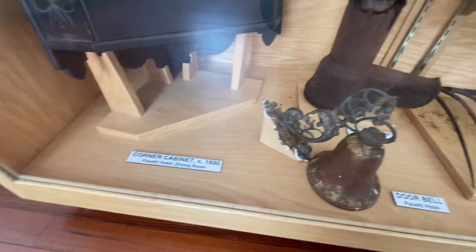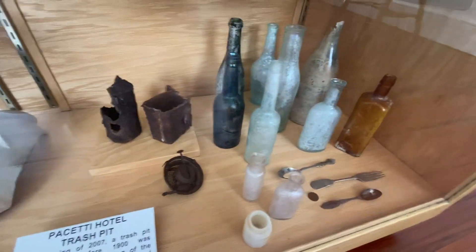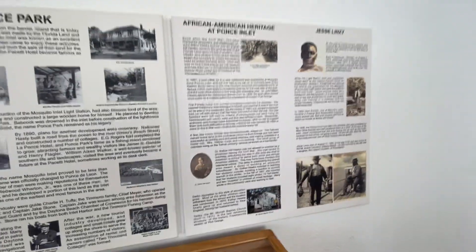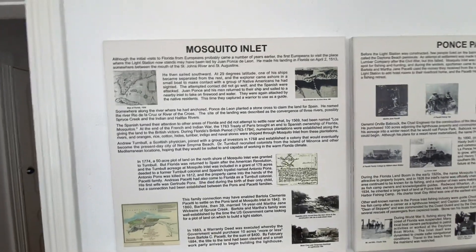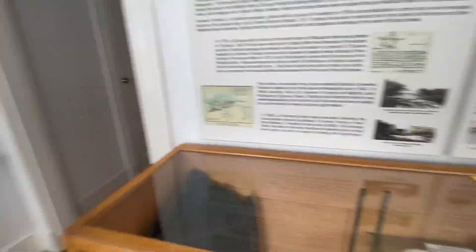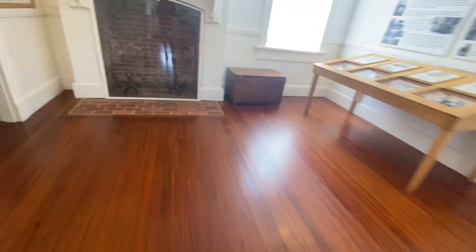Doorbell? Corner cabinet. Fire — fire. I think I got this part. You guys, I'm just looking at the stuff here, look at this thing.